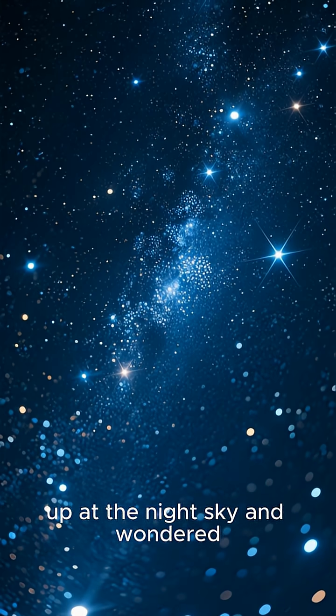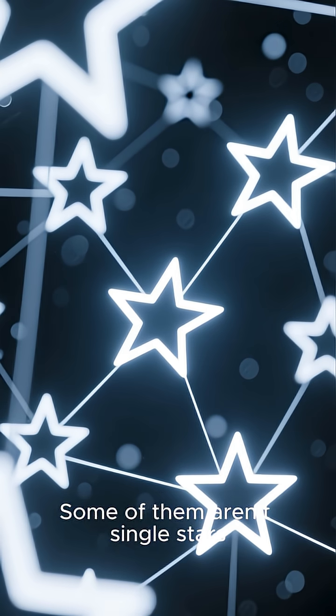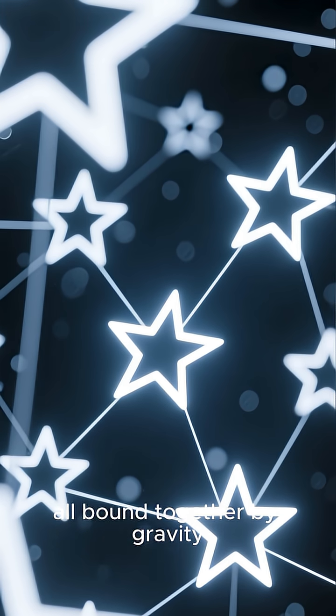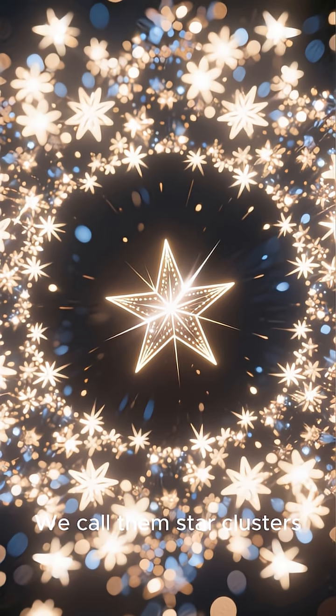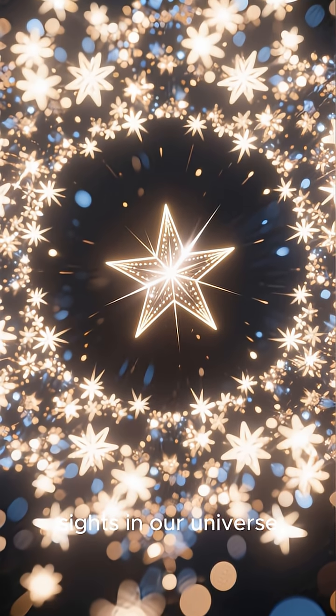Have you ever looked up at the night sky and wondered what those glittering patches of light really are? Some of them aren't single stars, but huge families of stars, all bound together by gravity. We call them star clusters, and they are some of the most breathtaking sights in our universe.